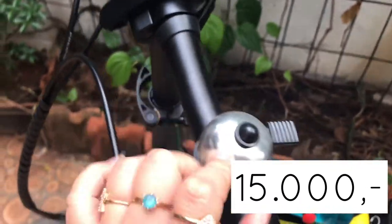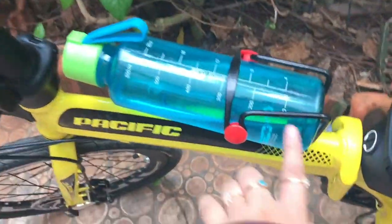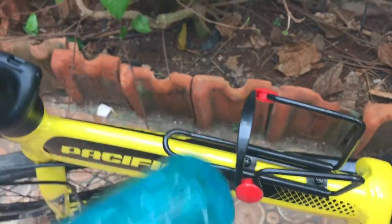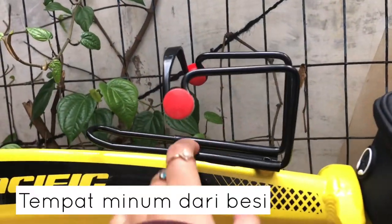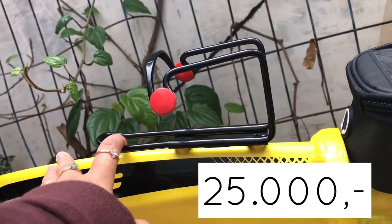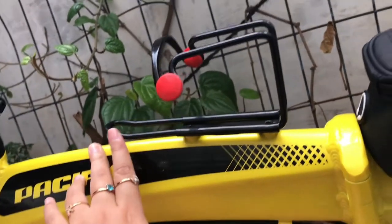Bisa ditawar jadi Rp10.000 kalo kamu beruntung. Lalu ini tempat minumnya, terbuat dari besi biasa, harganya Rp25.000. Kalo misalkan kalian mau beli yang plastik, memang harganya lebih mahal.